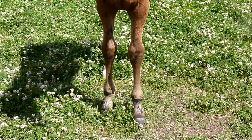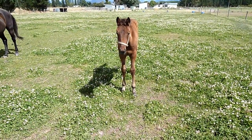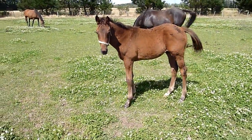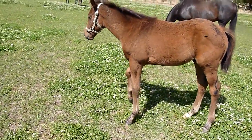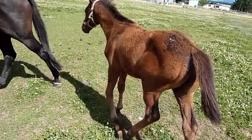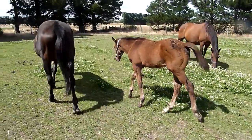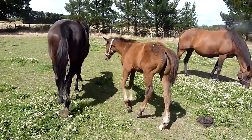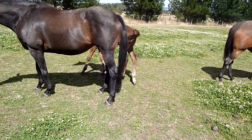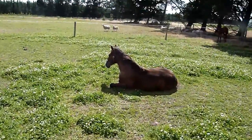Here is an elusive city colt out of Snabel. And here is a keeper colt out of Cuan.